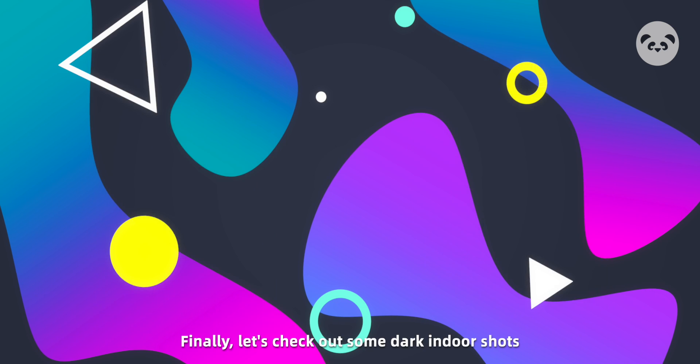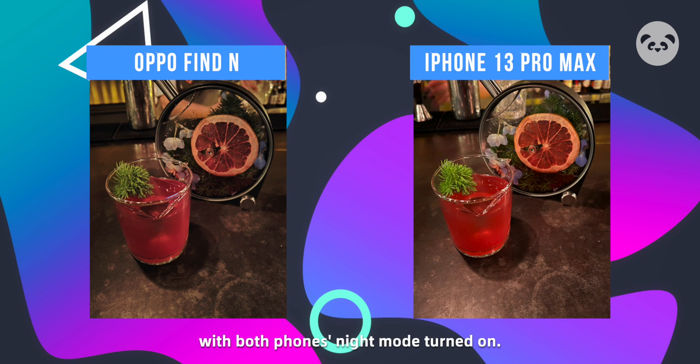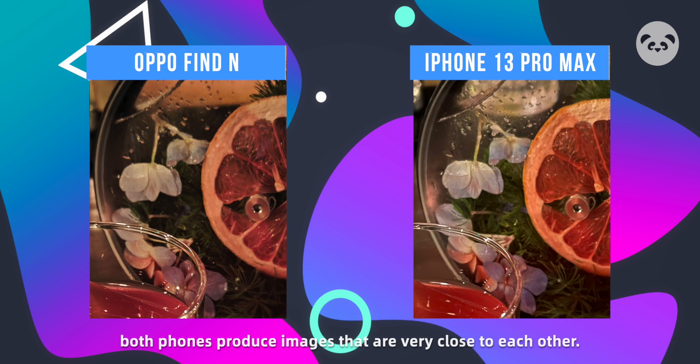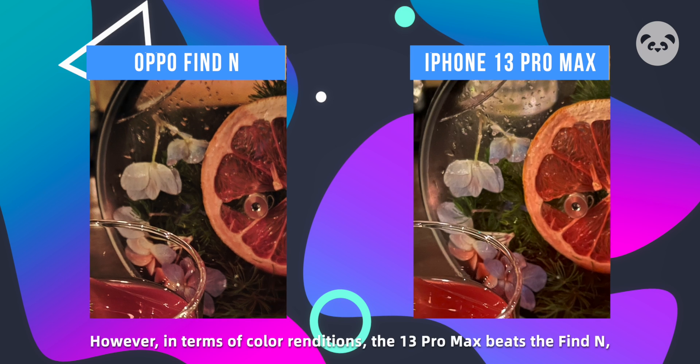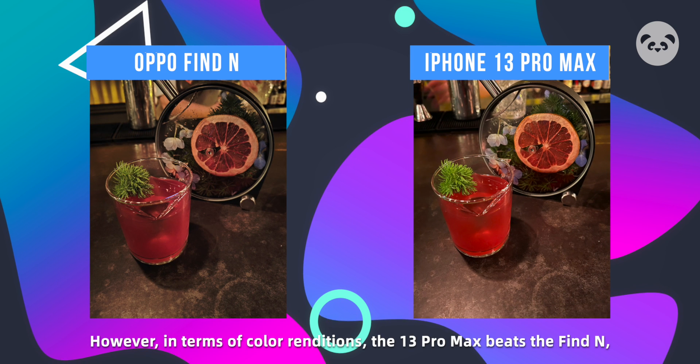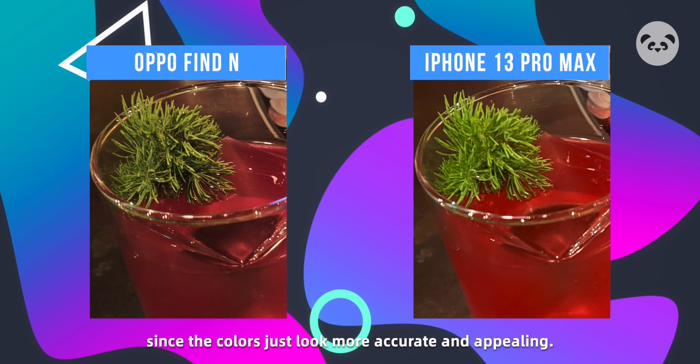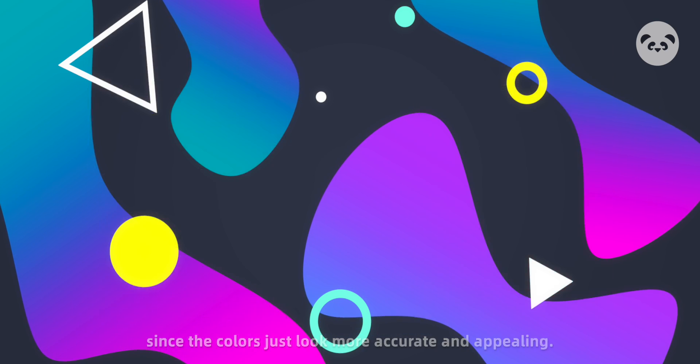Finally, let's check out some dark indoor shots with both phones' night mode. Speaking of sharpness again, both phones produce images that are very close to each other. However, in terms of color rendition, the iPhone 13 Pro Max beats the Find N, since the colors just look more accurate and appealing.